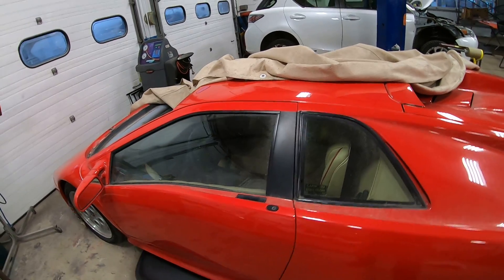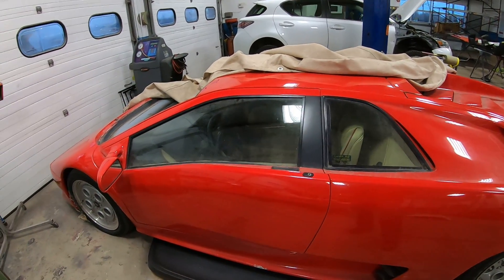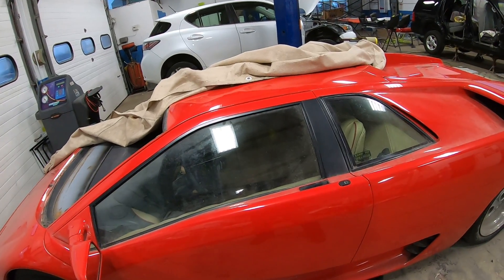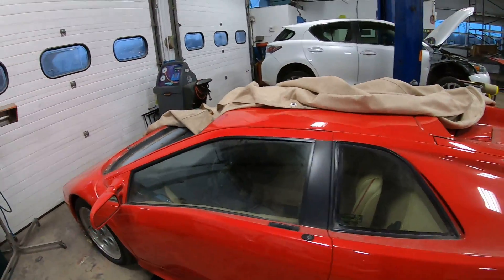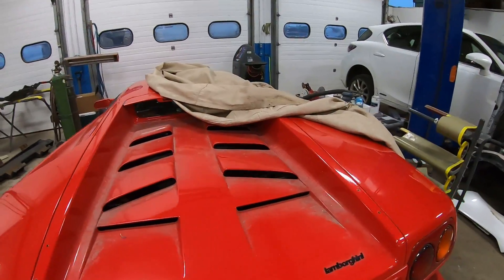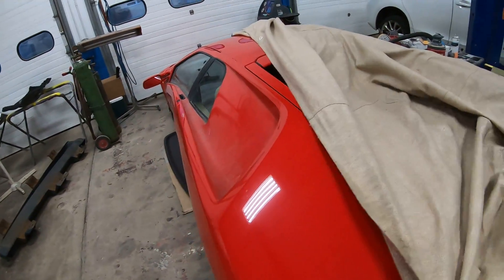We are going to document this car and put it on both of our channels. I'm going to help him out since I have my channel established and he hasn't been able to do much with his. If you guys can find his channel — Camp Road Collision — give him some likes, subscribe, and leave some comments. That'll really help him out.